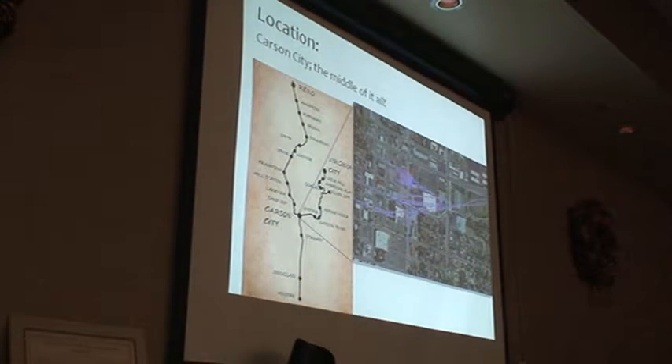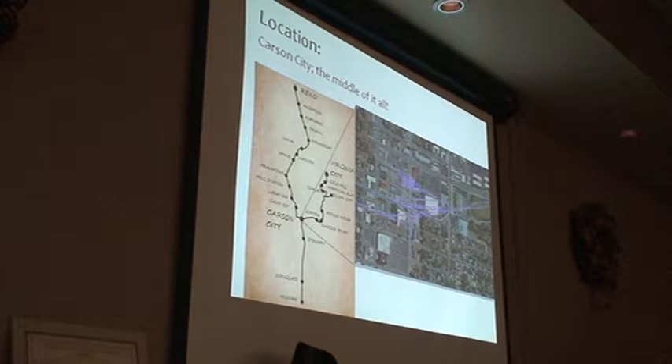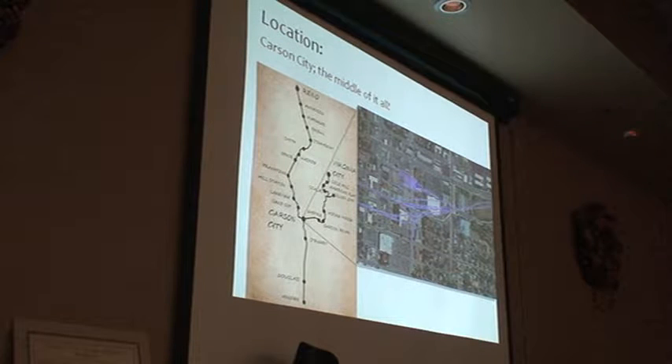So today, the Carson Yards, the main yards right here, right over there. Carson Street right here, and Highway 50 right here, Mills Park here, and this is where the yards were once upon a time.